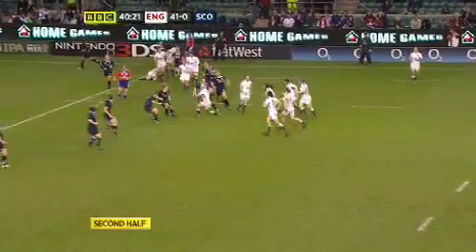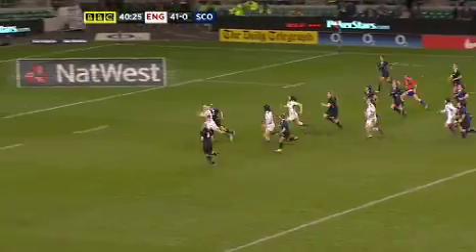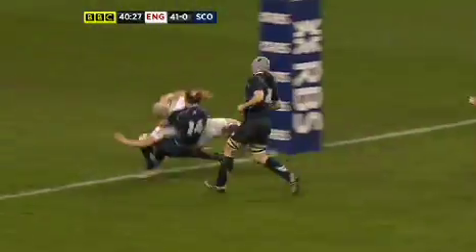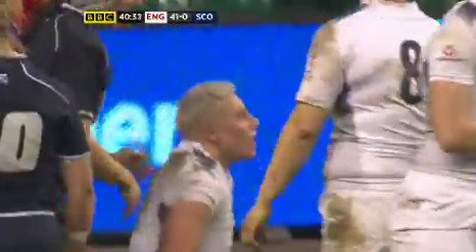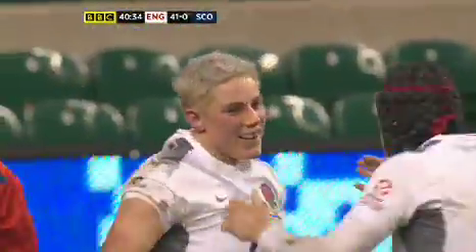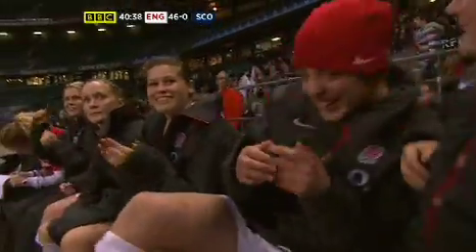Mason. Fisher again — Fisher on the break. Is she going to look for support? Is she going to go herself? She's been scragged, but is she going to land? Yes, she is. Heather Fisher there, her second try of the match — smile on her face eventually. She made sure. Number two for Heather Fisher.